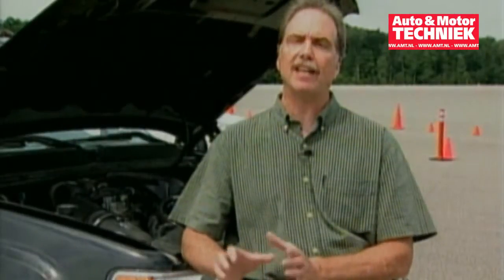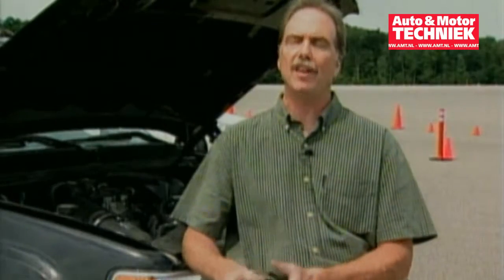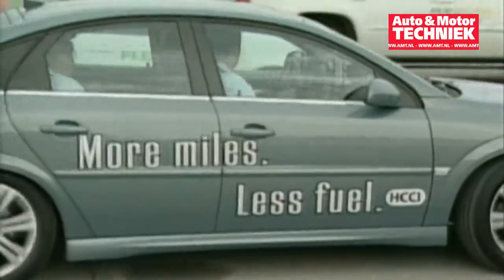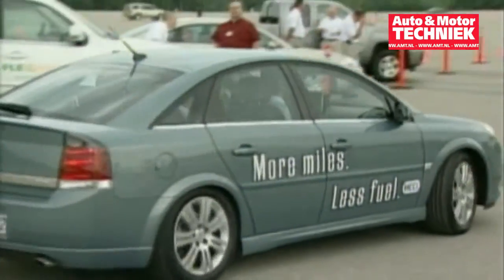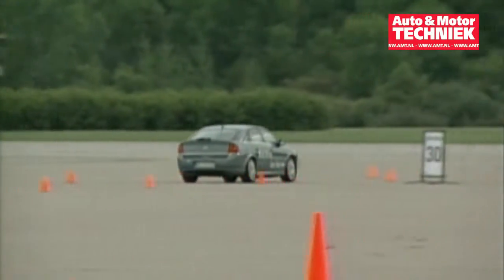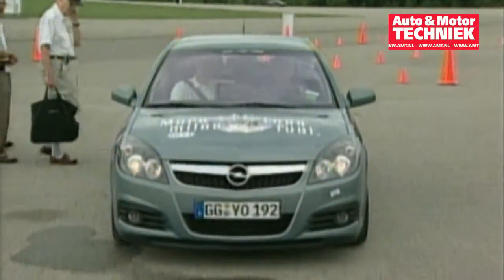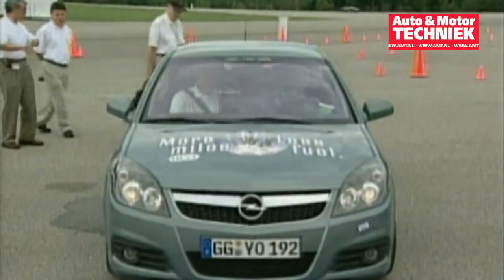HCCI gives the gasoline engine maybe 15% more fuel efficiency than the existing gasoline engine, which is really a good thing. General Motors, who showed off the HCCI at its proving grounds in Michigan, says it's a big step toward reducing our dependence on foreign sources of oil and hopes to have a production model ready sometime in the future. I'm Chris Hansen.